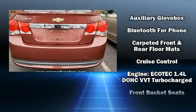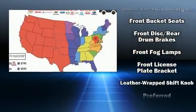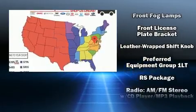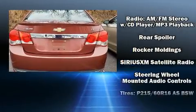A wealth of standard features mean that you no longer have to sacrifice, such as remote keyless entry, a tachometer, variably intermittent wipers, a trip computer, and air conditioning.